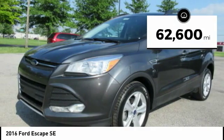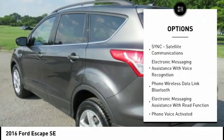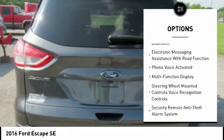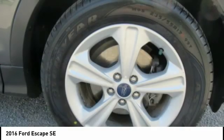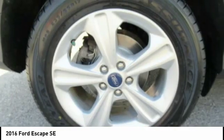This vehicle has less than 65,000 miles. Here are some of this vehicle's great options: traction control, stability control, keyless entry, power steering, cruise control, child safety locks, power brakes, power windows, trip odometer, fog lights. Wouldn't you look great in this vehicle? Stop in today and see for yourself.